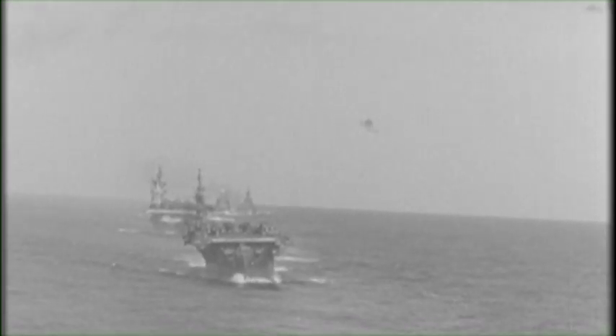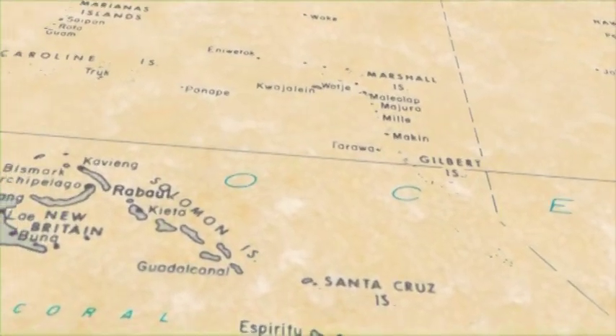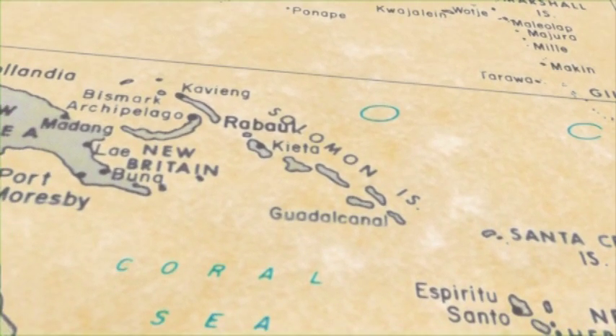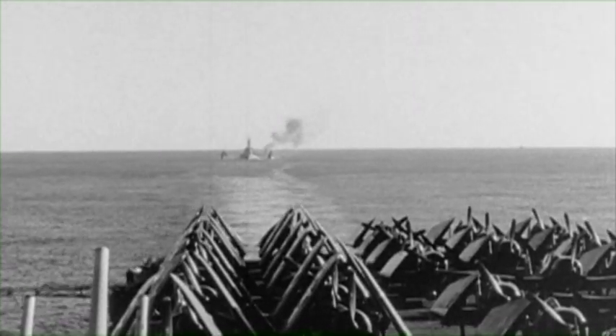August 7th, 1942. North Carolina was assigned the task of escorting the aircraft carriers Enterprise and Saratoga for her first battle in the campaign of the Solomon Islands and Guadalcanal. The Solomon's campaign erupted in a bloody battle. North Carolina proved herself in a baptism of fire on August 24th, 1942, at the Battle of the Eastern Solomons, shooting down seven enemy planes, firmly establishing her role as protector of the aircraft carrier.